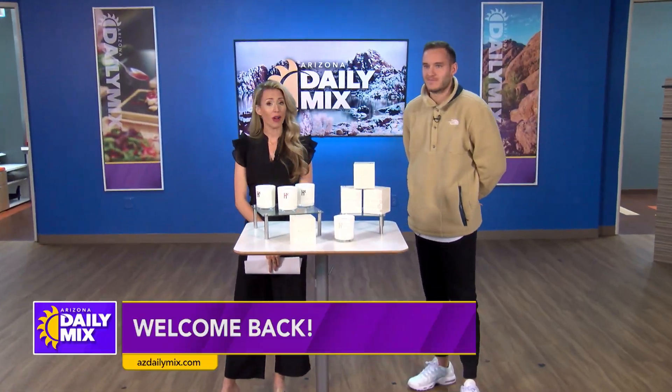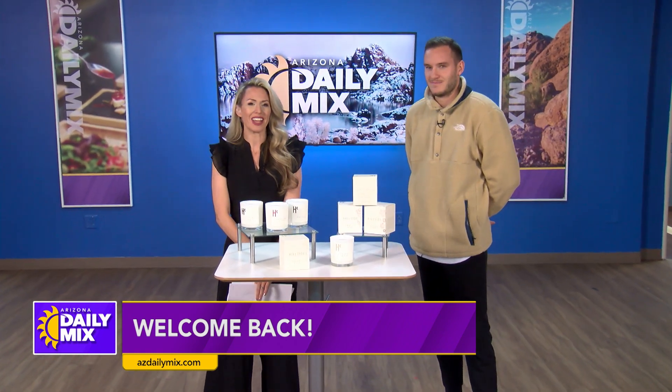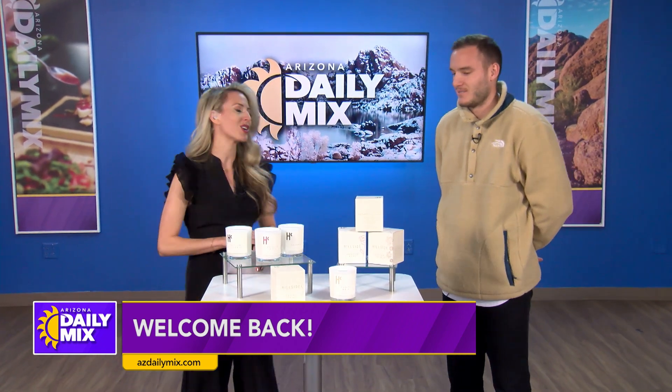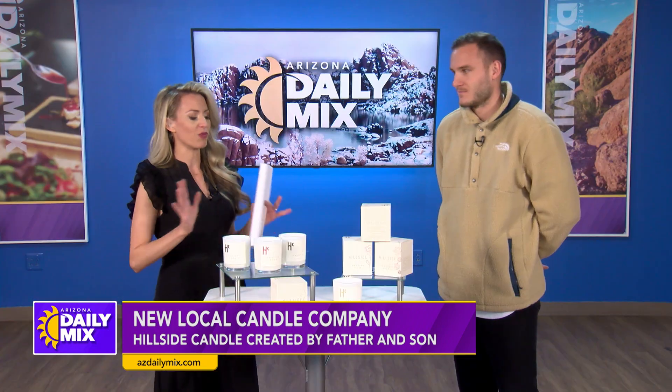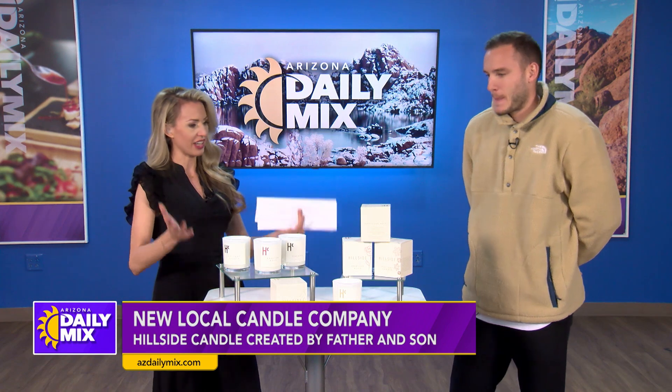A local father and son team have partnered to create a memorable business to engage your sense of smell. Tommy Hill of Hillside Candles is here to tell us more. Welcome, Tommy. Thank you for having me. So we were just chatting a little bit about you guys and what you do — give everybody the backstory on how Hillside Candles came to be.